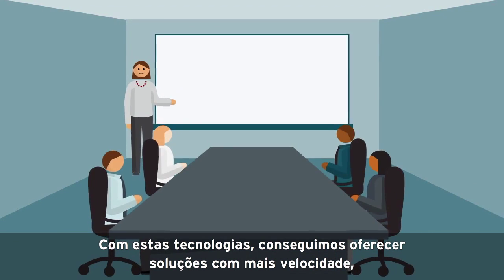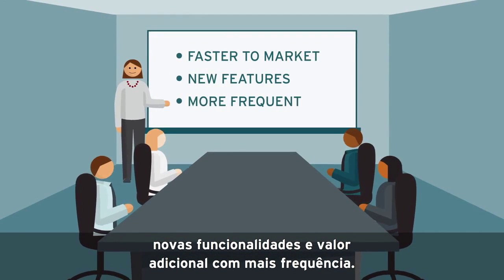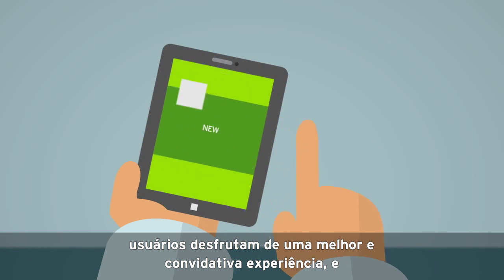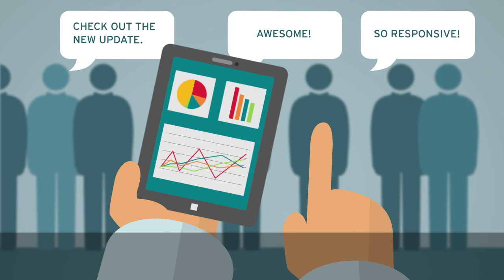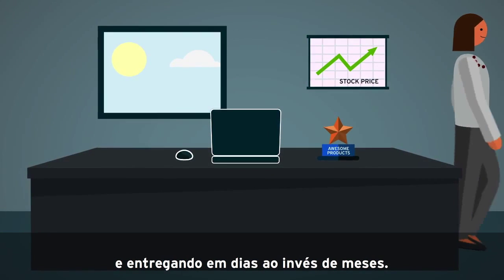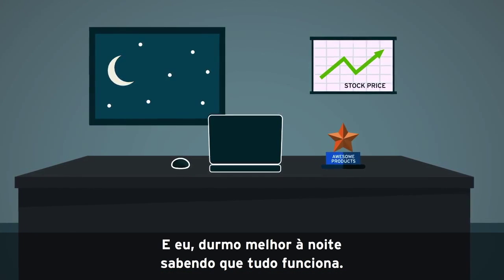With these technologies, we now get to market faster, and we deliver new features and additional value more frequently. Users enjoy responsive and engaging experiences, and they get information when and how they need it. My team spends more time coding, delivering in days instead of months, and I sleep better at night knowing that everything just works.